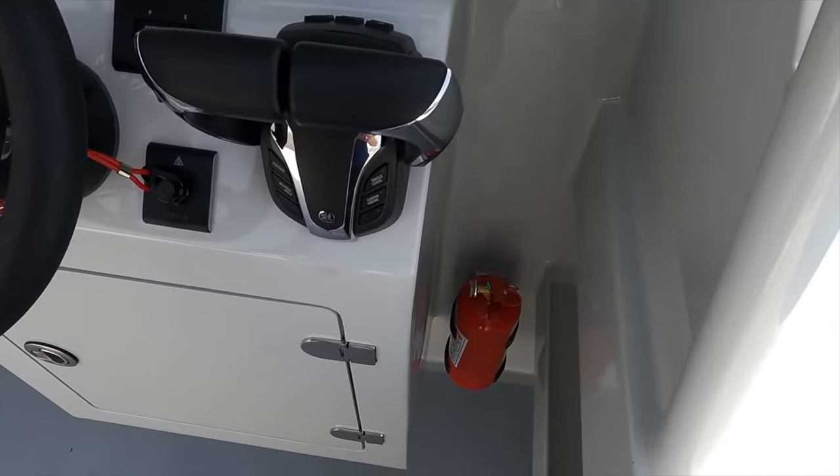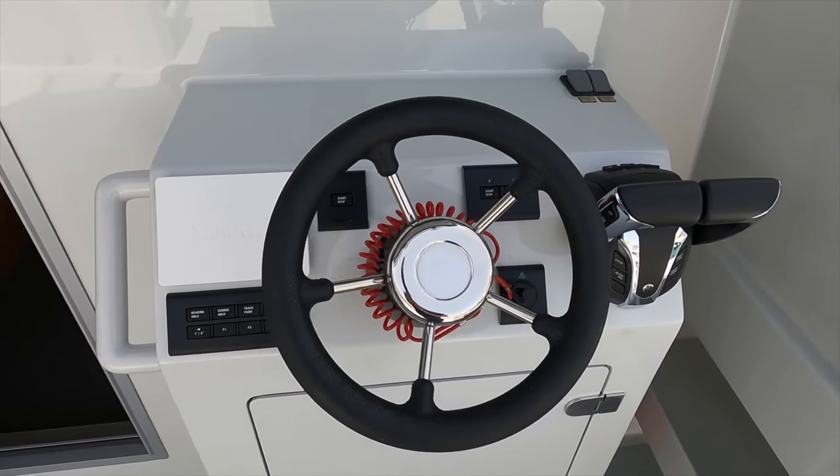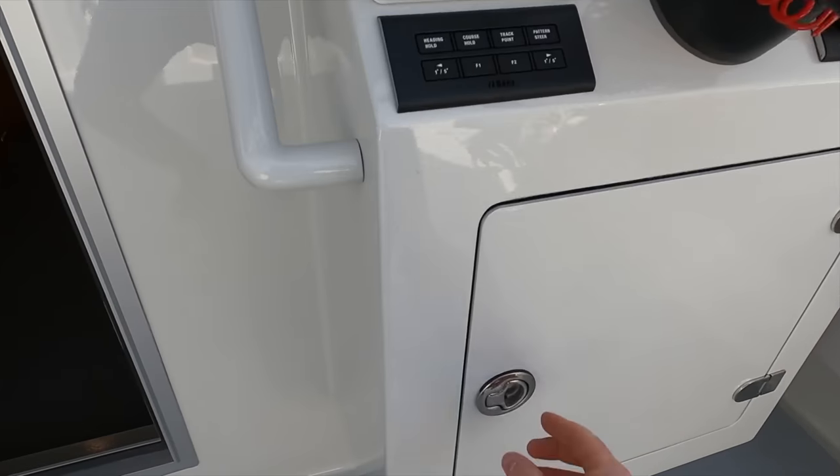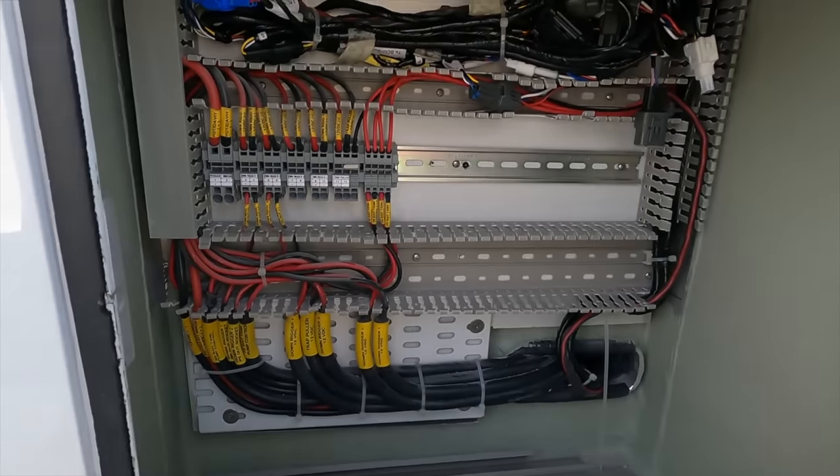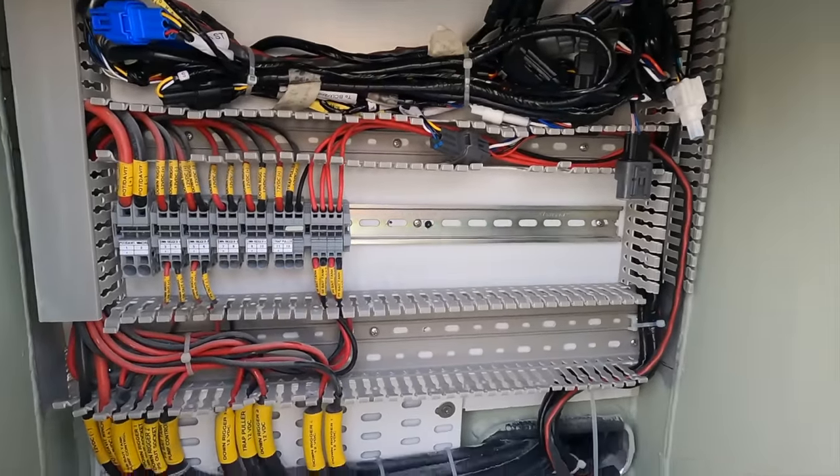It is good to see a fire extinguisher located here. Behind this hatch under the external helm station you will find easy access to some of the boat's essential wiring.